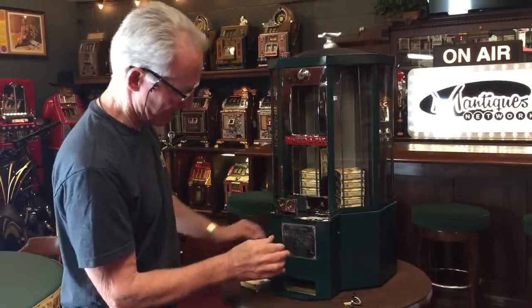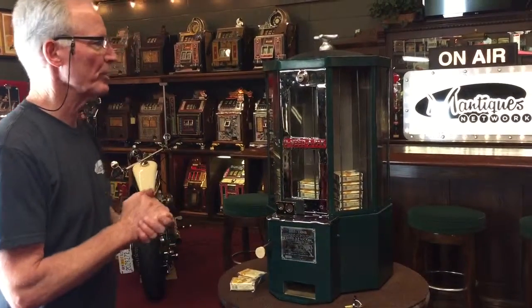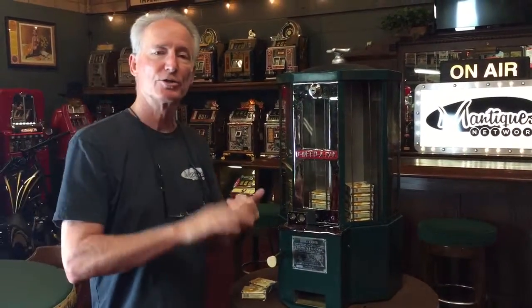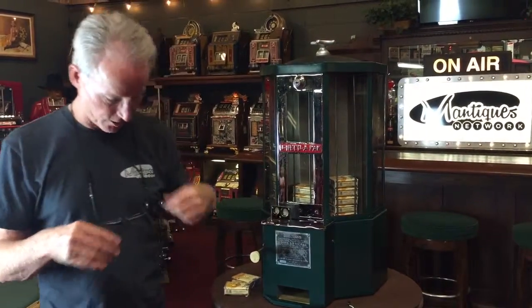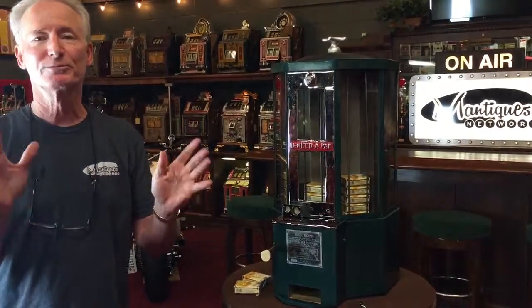Very cool little machine. Very nice, runs very well. We plated it, it's been painted, it's meticulously done, it's absolutely cool. Once again, you can put cigarettes or candy in it. 1932, You Need a Pack — ready to go. So if you want it, grab it before somebody else gets it. Don't forget to check our eBay store for our apparel and grab this one. Thank you so much.